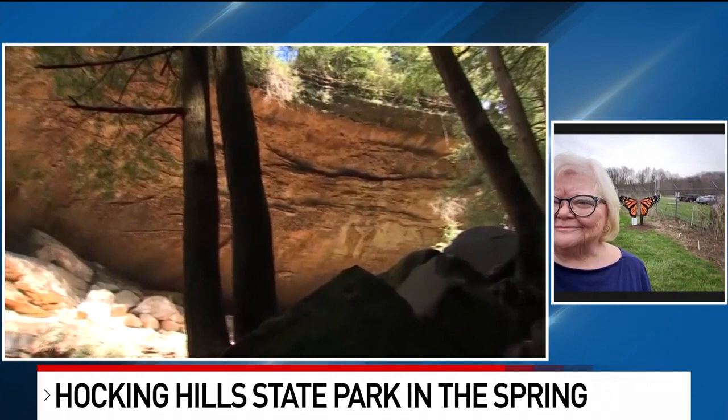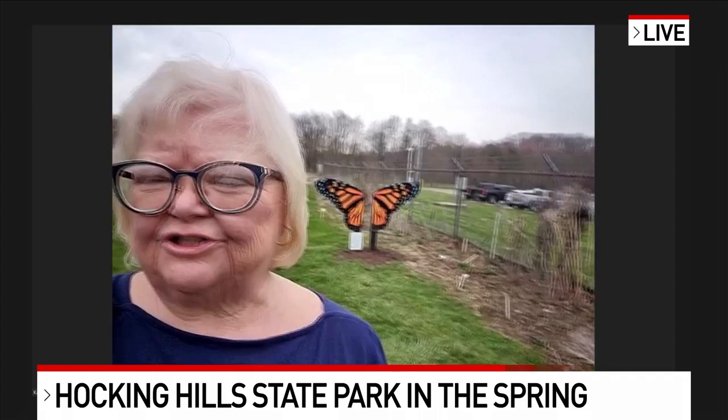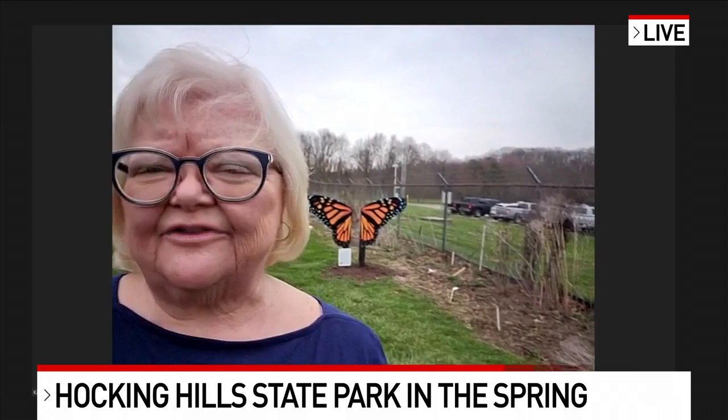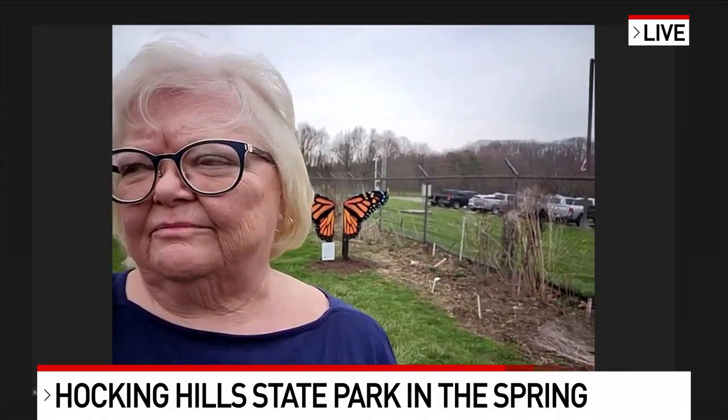Would you encourage people to start making their reservations now? Absolutely. If you're planning to come anytime from June, July, or August, I would make reservations right away. But we also like to remind folks that right now during spring is when our waterfalls are the most active, so this is another great time of year to come. Summer vacations for families are a little more convenient with scheduling, but spring is a wonderful time, and we've had beautiful weather for the most part.